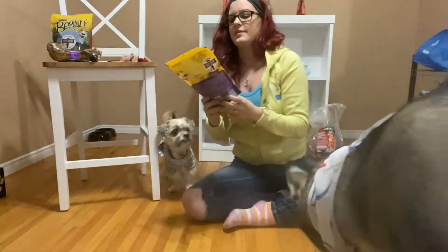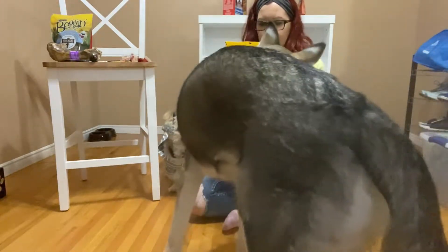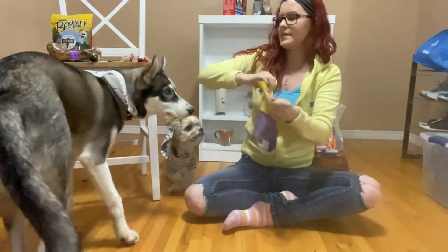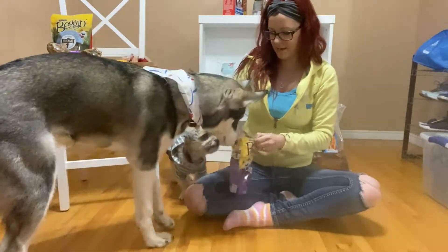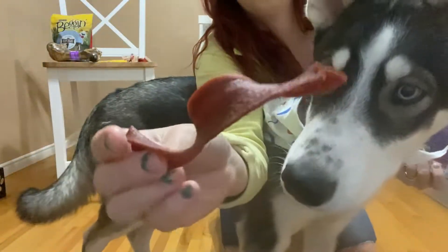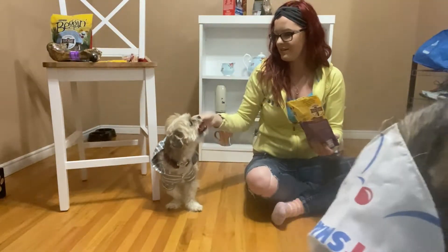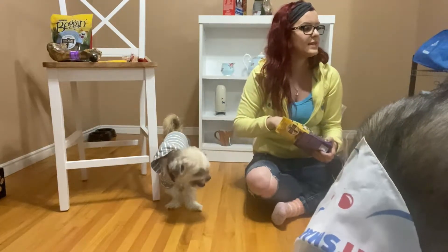The next treat they're going to be testing is the bacon strips, which is made with real bacon. These just look like bacon strips as you can see. Kenai took it. Try Jersey — Jersey and Kenai like that one. I'm going to see Nala now.